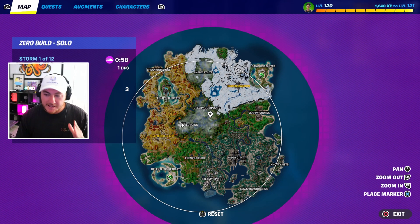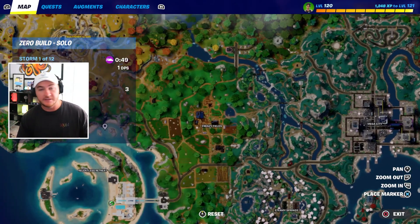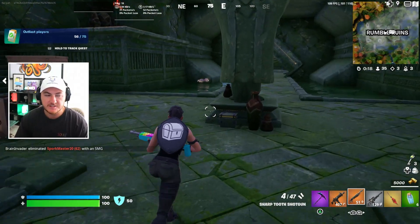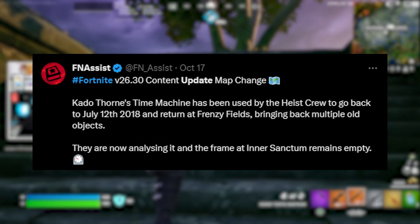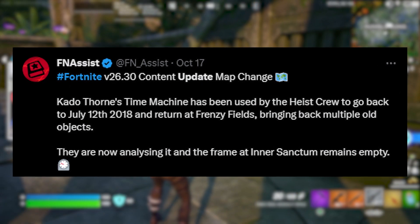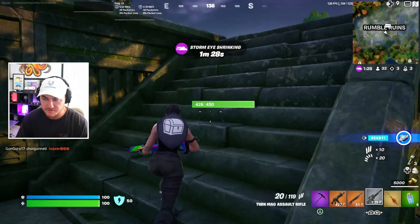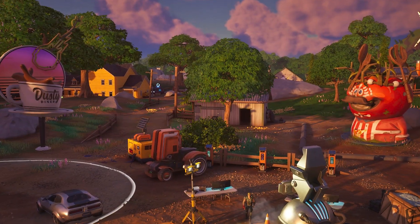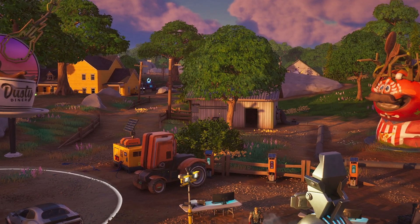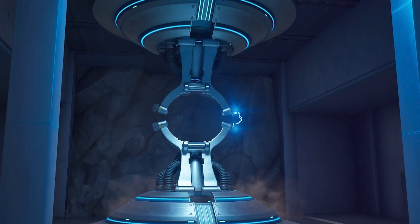Something else yesterday's update brought to Fortnite Battle Royale that some of you might not have noticed is taking place over at Frenzy Fields. This is where a lot of the future map changes are going to be happening leading up to this season's live event. The 26.30 content update had map changes — Kato Thorne's time machine was used by the Heist crew to go back to July 12, 2018, bringing back multiple old objects. A bunch of old props and items from the Chapter 1 Season 5 map have been brought back to Frenzy Fields by the Heist crew, who stole Kato Thorne's time machine.